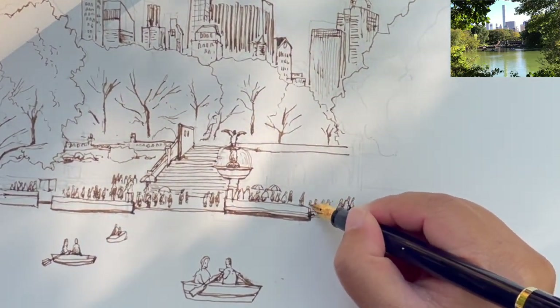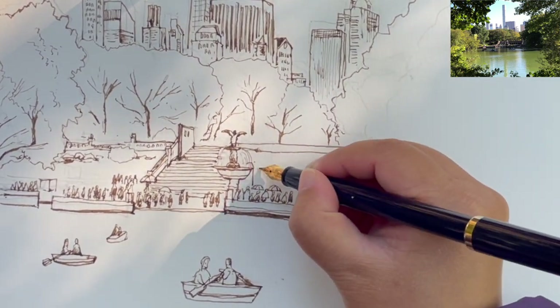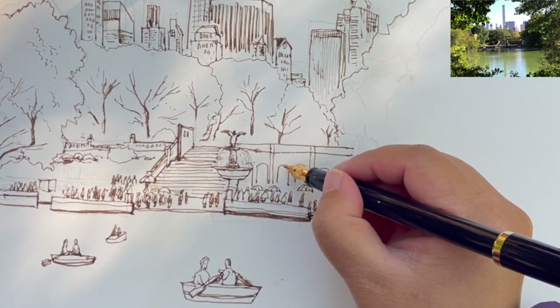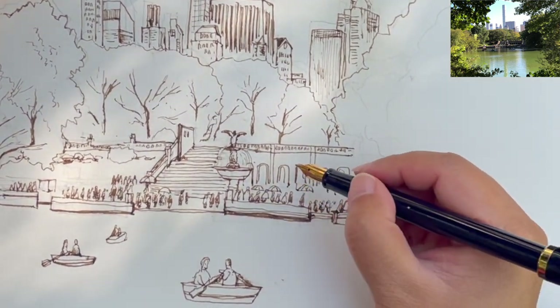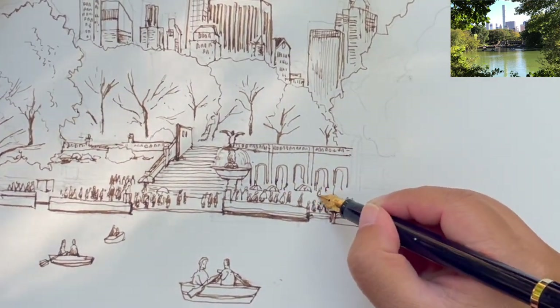Now I'm working on the right side of the sketch by adding some more people walking along the bank, and these arches for the terrace, and the railings on top of the terrace. Just very simple shapes — because things in the distance don't have to be hyper detailed.